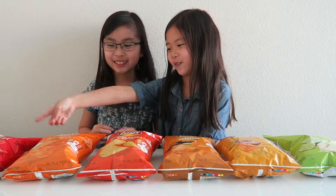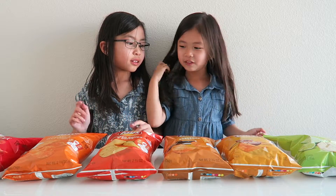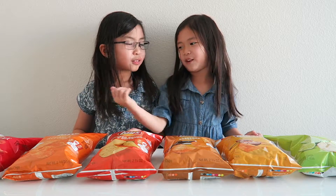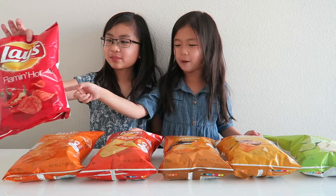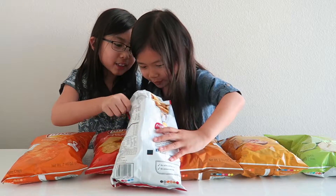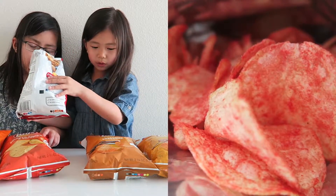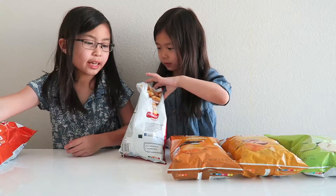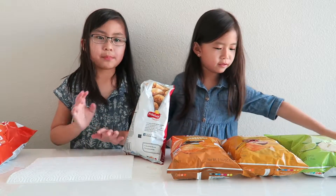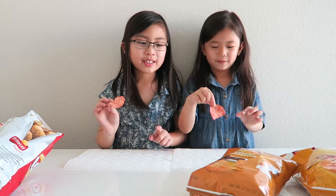I'm almost not excited for lemon hot. So which one do you want to start with? Flamin' Hot. Maybe we can go that way. Okay, so we're going to be starting with Flamin' Hot. It's kind of red. It smells good. I'm going to move these Lay's to the side and get my napkin. Ready, set, go.